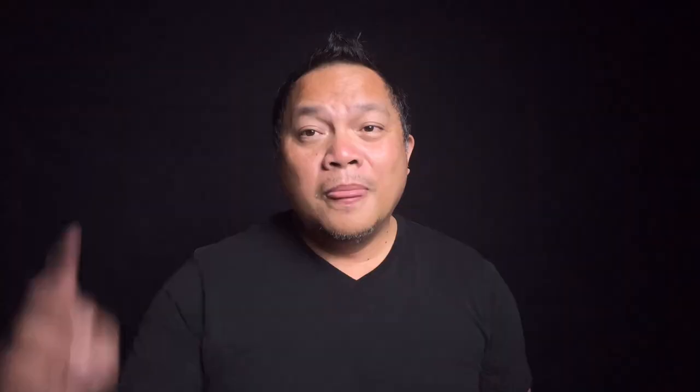Welcome back. This is a very nice fragrance for you ladies — Lebu collection, Booty Rose. This is a very nice rose fragrance. And look at that — it's pink, guys. It's pink.